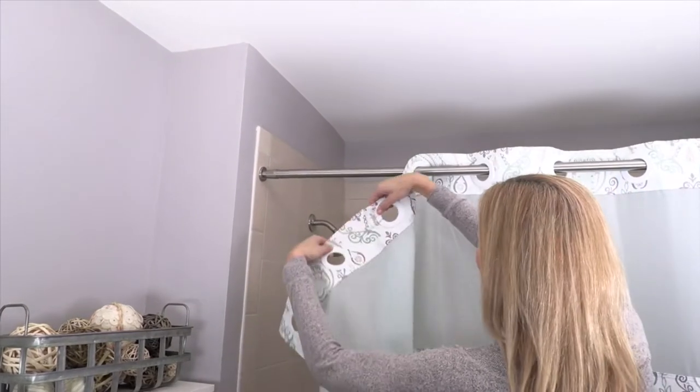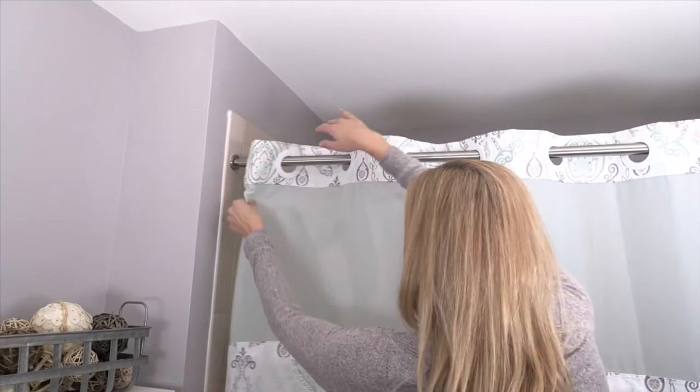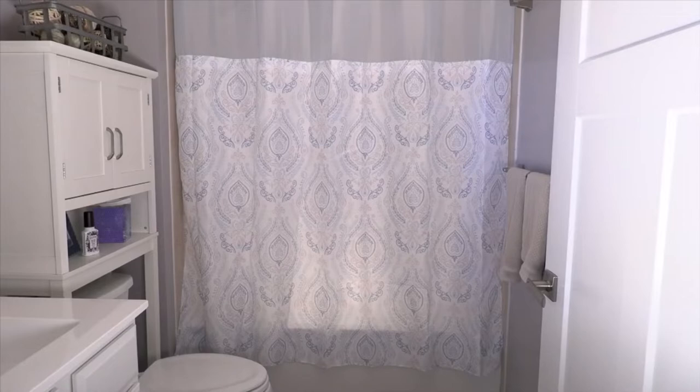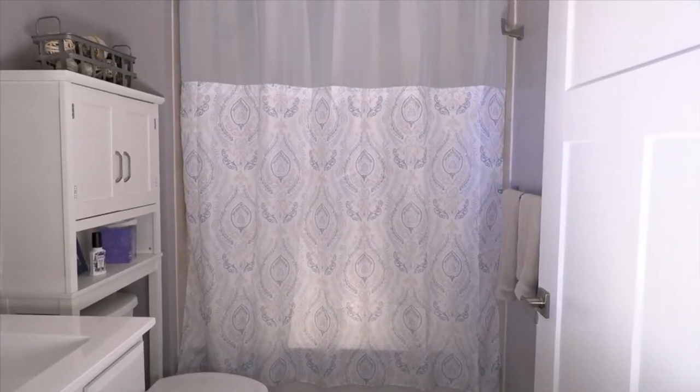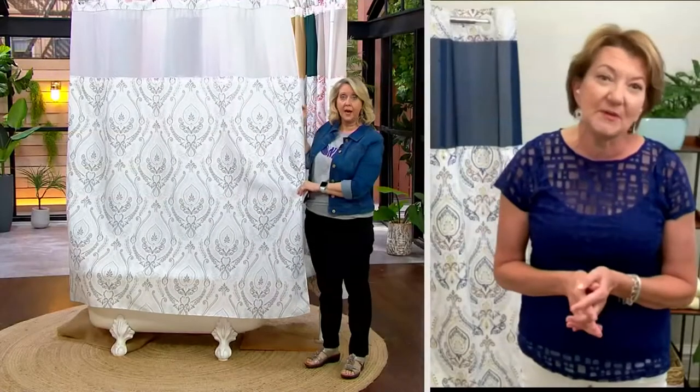With hookless, you don't have to worry about that. Look at how easily she can put it up — you can instantly transform your bathroom because that design is so beautiful. It's really adaptable whether you have a more traditional home, modern, or farmhouse. The design is just so pretty and so adaptable.